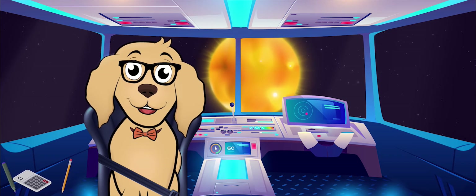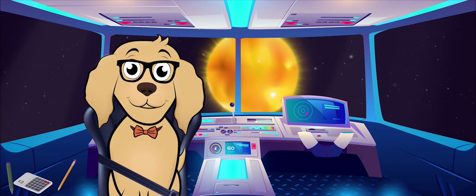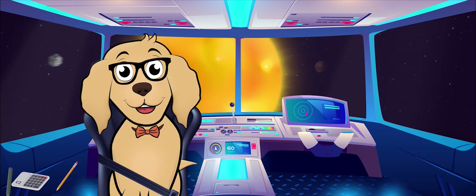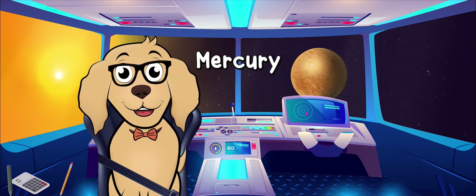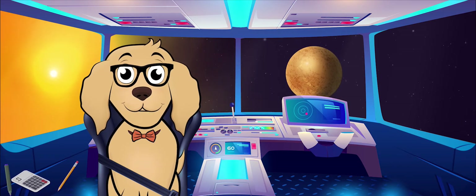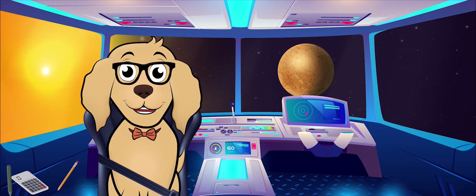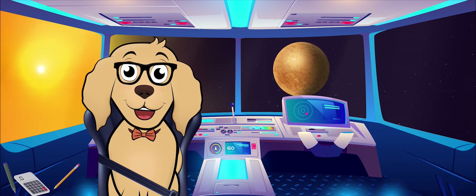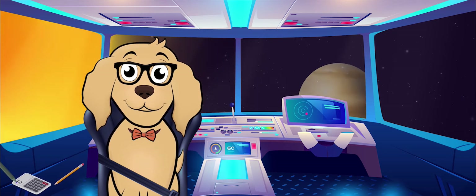Let's try to find each planet so that we will earn a shiny new sticker! How about we look for the inner planets first. The first planet in our solar system is Mercury. In addition to Mercury being closest to the Sun, it is also the smallest of all the planets. A year on Mercury is quite short because it travels around the Sun so quickly — it only takes 88 days.